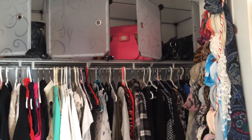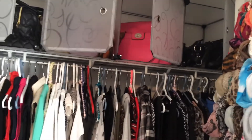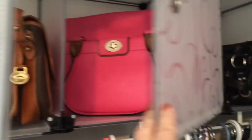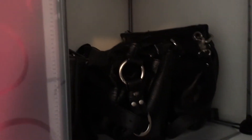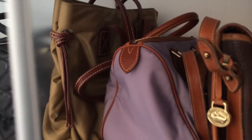Now I can take them out of their dust bags and display them, and every time I want to look for a handbag, all I have to do is open a door and look inside to see which bag I'm going to use today. These are all my black bags — most of these are from Danie Leather, and these are all my humble little Dooney collections.